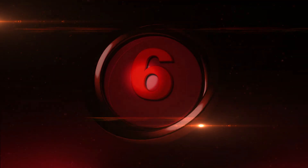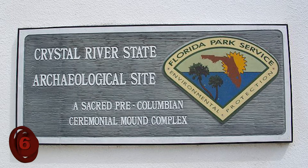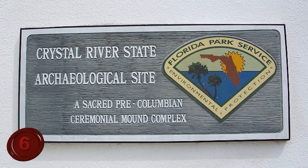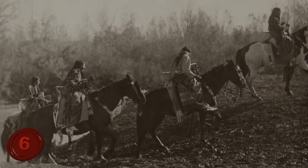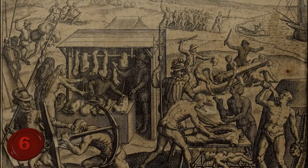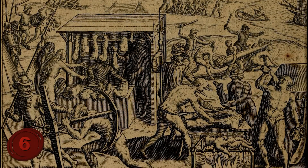Number 6: Crystal River Mounds. This archaeological site is labeled one of America's longest, continually occupied sites. It is believed that the Native Americans would even travel hundreds of miles to this Floridian location to trade and bury their dead.